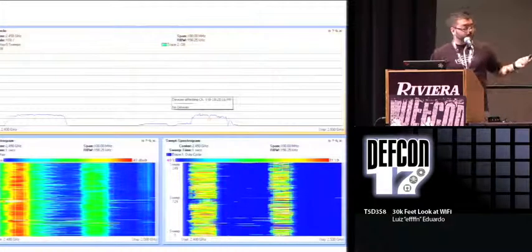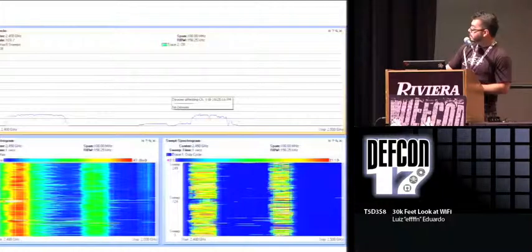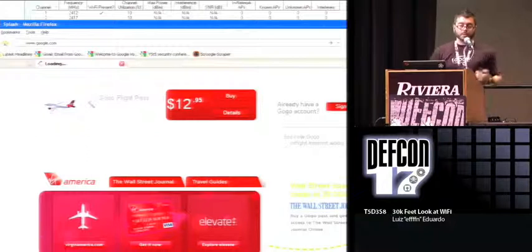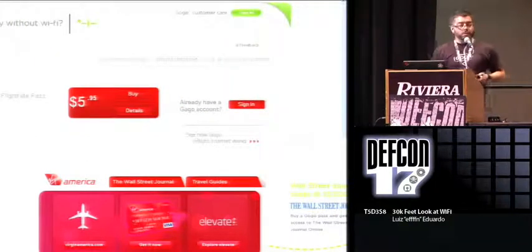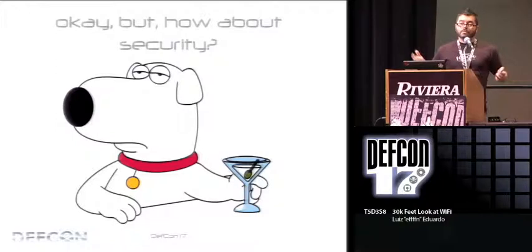Different from American Airlines, on the Airbus they put only two access points — that's enough to do the job. They use channel 1 and channel 11, so they really don't interfere with each other. The regular price is $13 per flight. Once you're authenticated, you don't have to re-authenticate and there's no timeout. On the red-eye it's a little cheaper since they know people want to sleep.